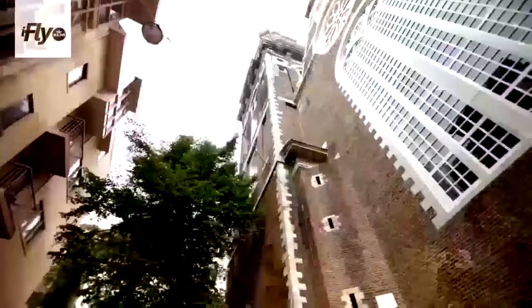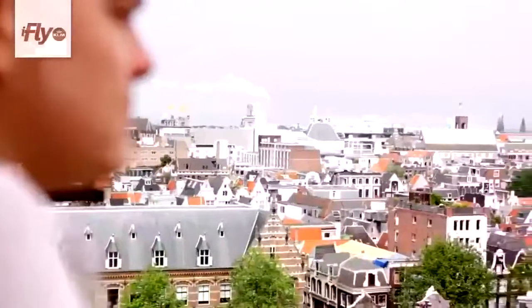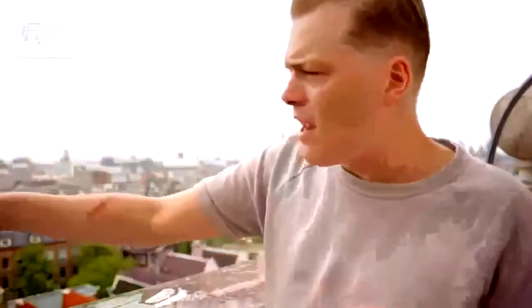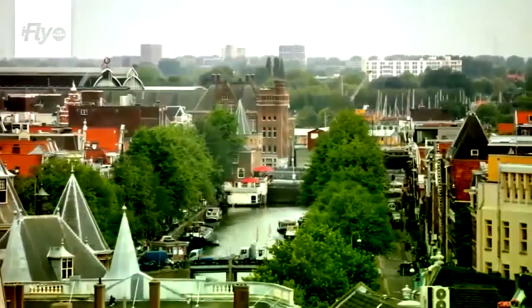Today I'm going to take you to my favorite spot in Amsterdam. We are standing on the southern church tower. Behind this tower I grew up, and the house right over there is my parents' house — it still is. And now I live like a hundred meters that way.